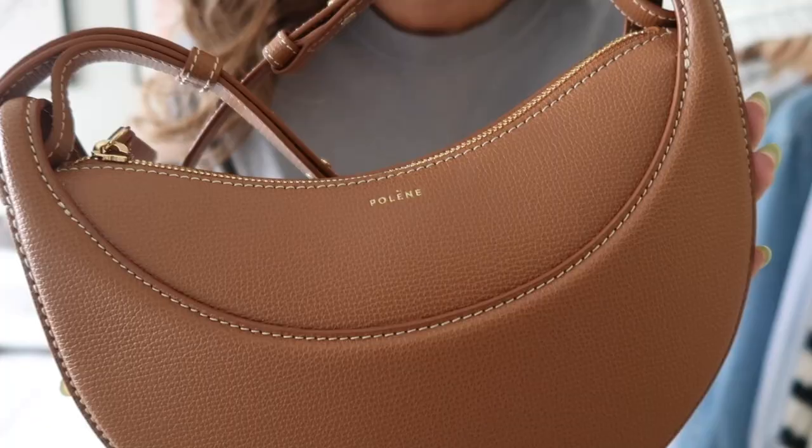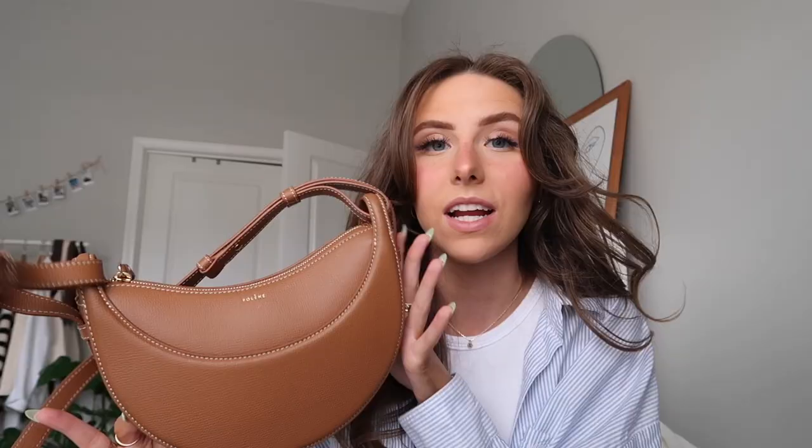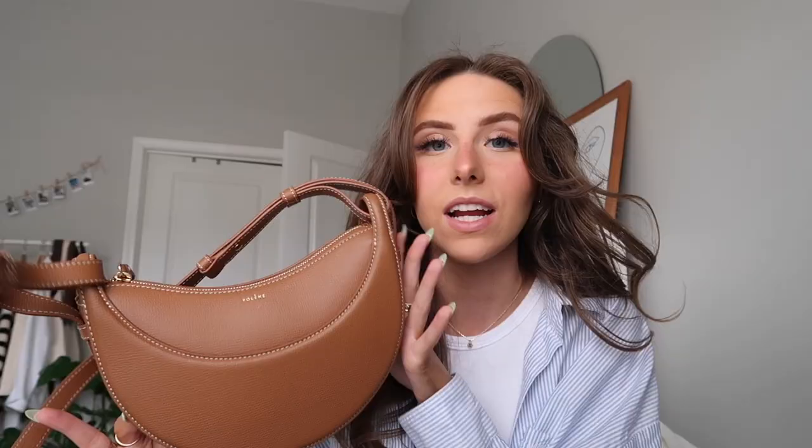Lastly is this bag — I think it's so cute. I've been seeing it all over Instagram and Pinterest, so it's been on my wish list. They actually reached out to me on Instagram and gifted it to me. I love this tan color, the shape, and the style. It's a crossbody bag that can be worn different ways. I think it's going to be a really nice staple for the spring season.